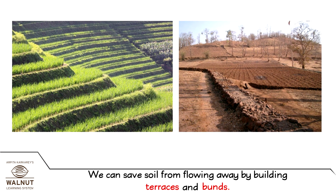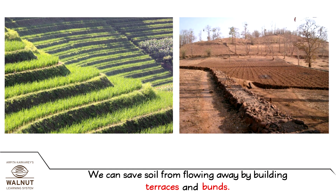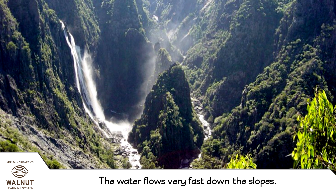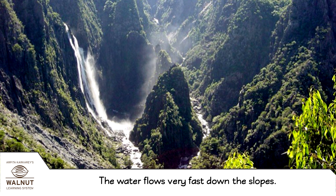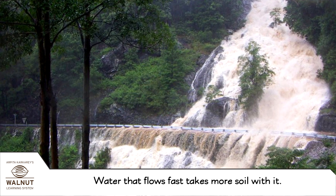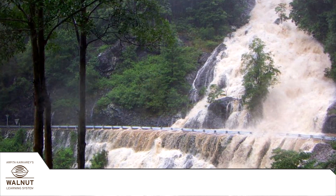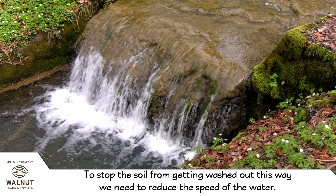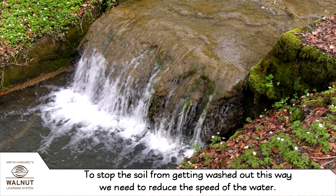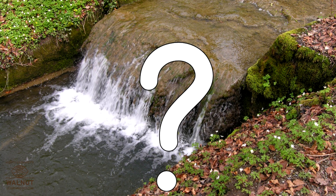We can save soil from flowing away by building terraces and buns. The water flows very fast down the slopes. Water that flows fast takes more soil with it. To stop the soil from getting washed out this way, we need to reduce the speed of the water.